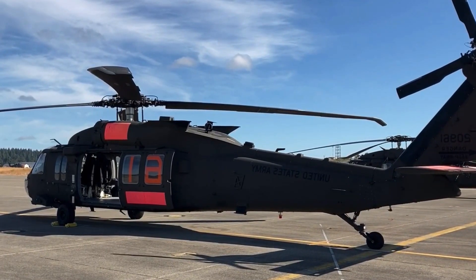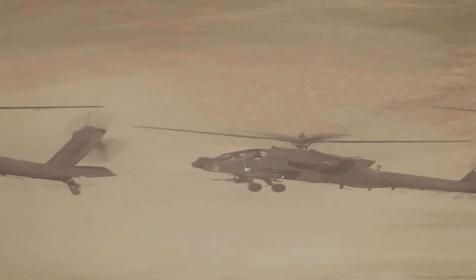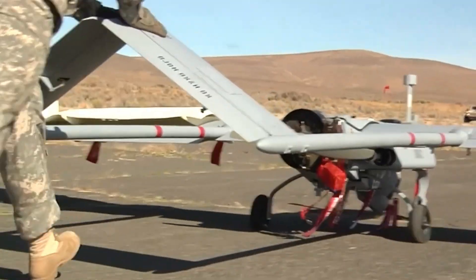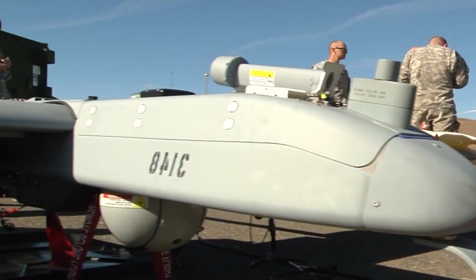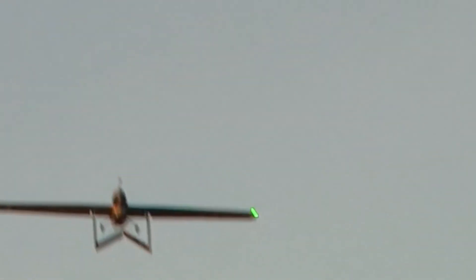Modernized Communication and Targeting Systems: To ensure seamless integration with modern network-centric warfare, the AH-64 Apache has received upgrades to its communication and targeting systems. These enhancements enable real-time data exchange with other airborne and ground units, improving situational awareness and enhancing coordination on the battlefield.